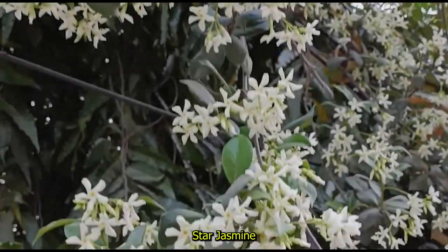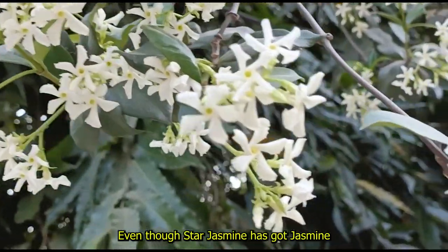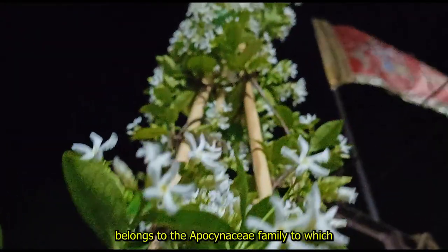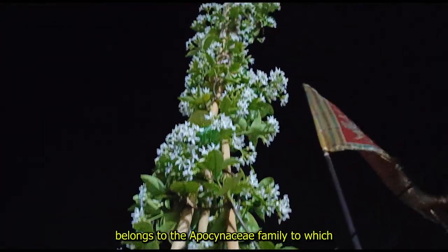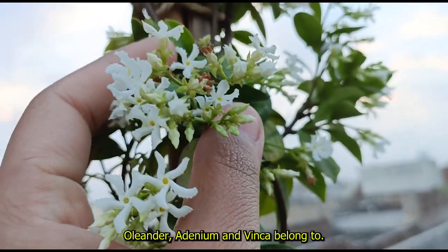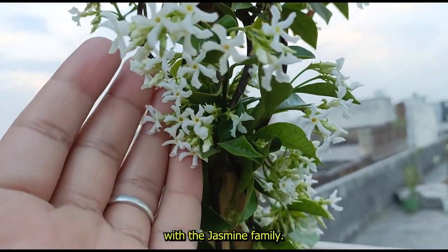To your surprise, star jasmine doesn't belong to any jasmine family. Even though star jasmine has the jasmine term in its name, star jasmine belongs to the Apocynaceae family, to which Oleander, Adenium, and Vinca belong. So this plant has nothing to do with the jasmine family.